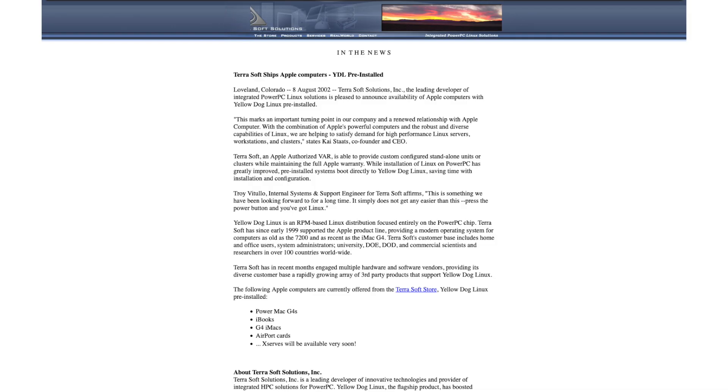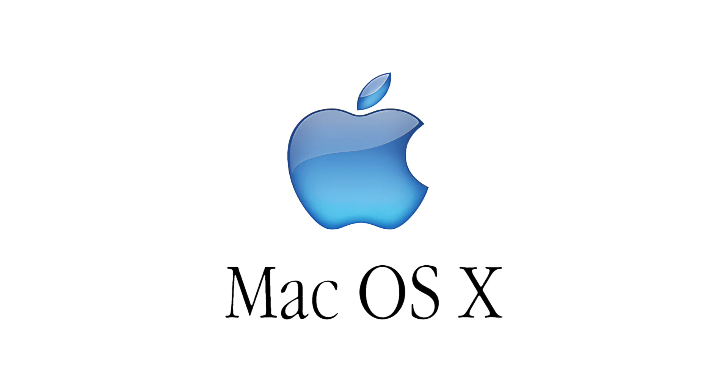What made it even more special was that in 2002, Terrasoft struck a deal with Apple which allowed them to resell Apple systems with Yellow Dog Linux pre-installed. However, that deal came to be only the year after Apple had officially released their Unix-based desktop operating system to replace the dated OS 9: Mac OS 10, 10.0 Cheetah.